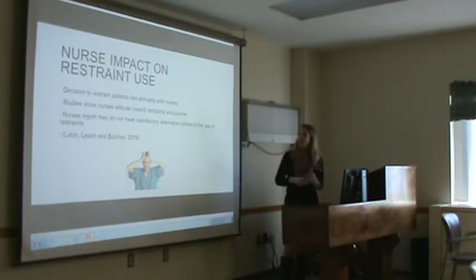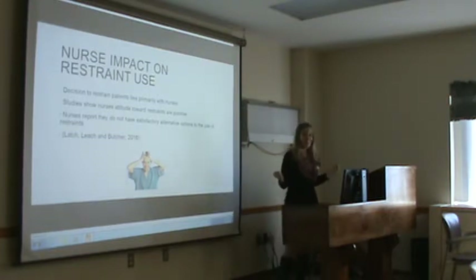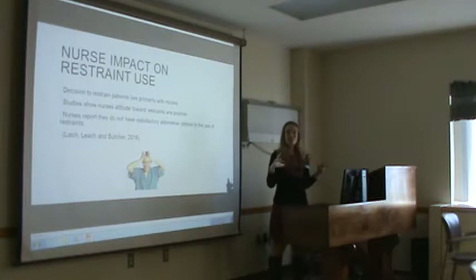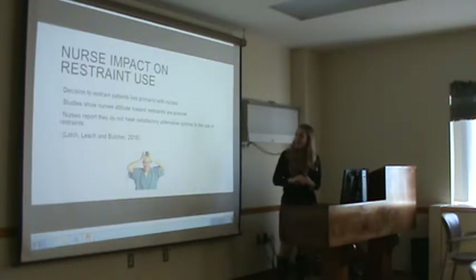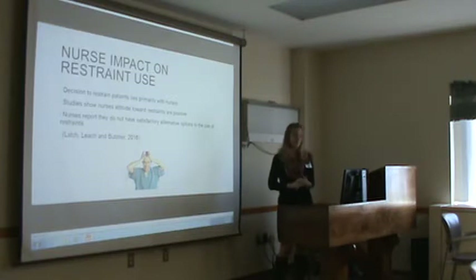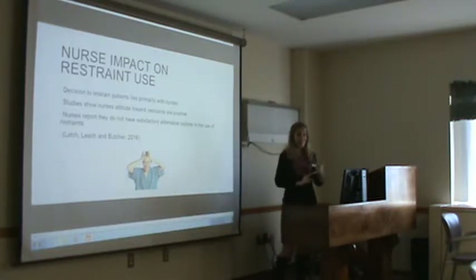Nurses' attitudes towards restraints are positive because nurses prefer — this is what the article is stating — to have their patients tied down; they feel they're safer that way than at risk for harming themselves. Nurses also report that they do not have satisfactory alternatives to restraints. So we're the people who request orders for restraints, we put them in restraints for convenience, and we feel that we don't have any resources.